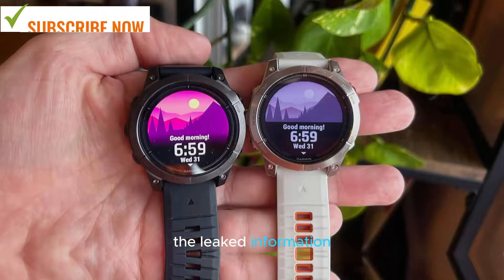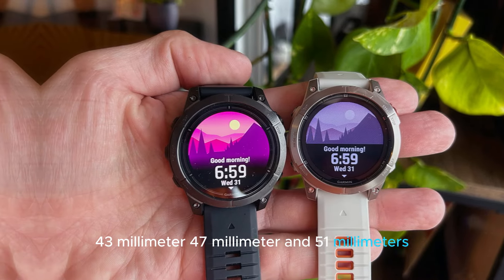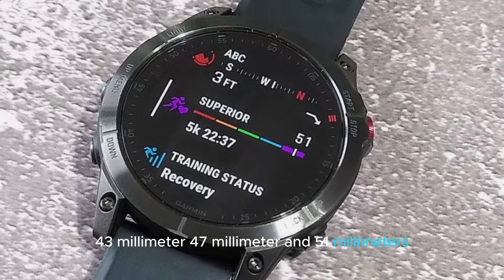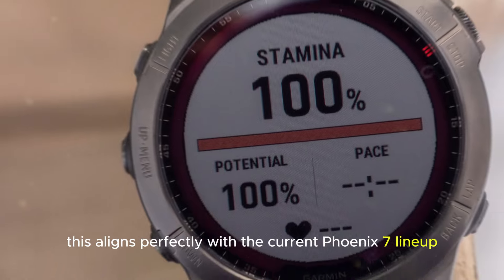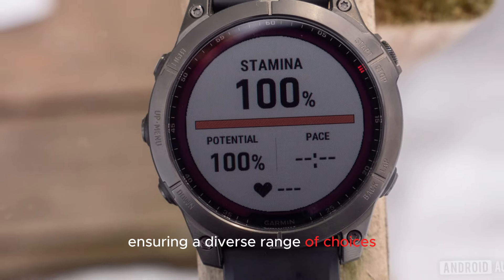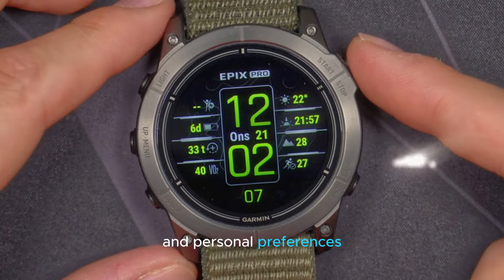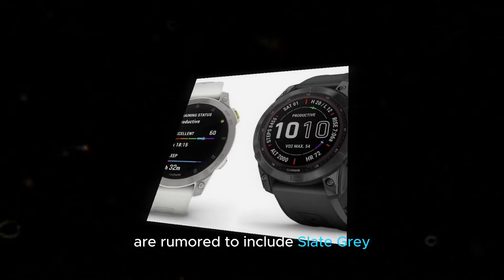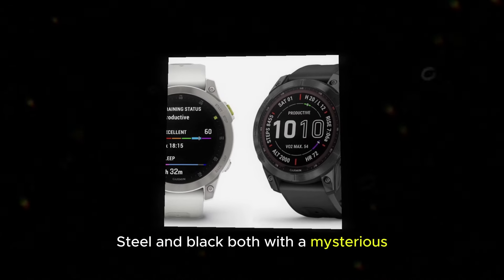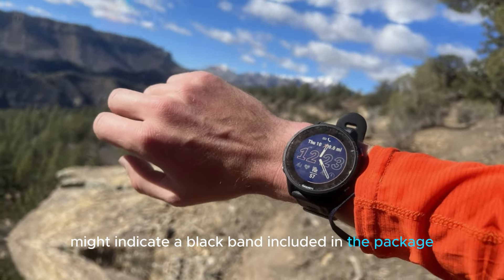The leaked information hints at three distinct size options for the Fenix 8: 43mm, 47mm, and 51mm. This aligns perfectly with the current Fenix 7 lineup, ensuring a diverse range of choices to accommodate different wrist sizes and personal preferences. Color options for the Fenix 8 are rumored to include slate gray steel and black, both with a mysterious detail which we speculate might indicate a black band included in the package.